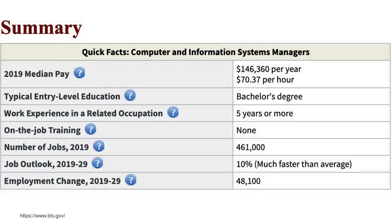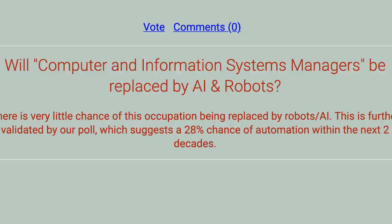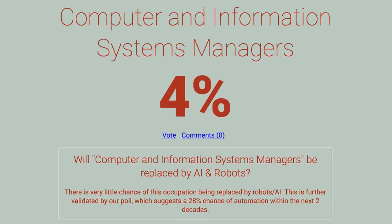One career path you might go down is becoming a computer and information systems manager — they make around $146,000 a year, there are 461,000 jobs available, and it's growing at 10%, which is much faster than average. Another really great thing about both technology degrees and business degrees is that, in my opinion, they are relatively future-proof. A lot of people talk about automation and AI, and there are a lot of degrees out there that will teach you skills likely to be automated. Technology and business-related degrees are some of the least likely types to be automated — computer and information systems managers have around a 4% chance of being automated, according to willrobotstakemyjob.com.